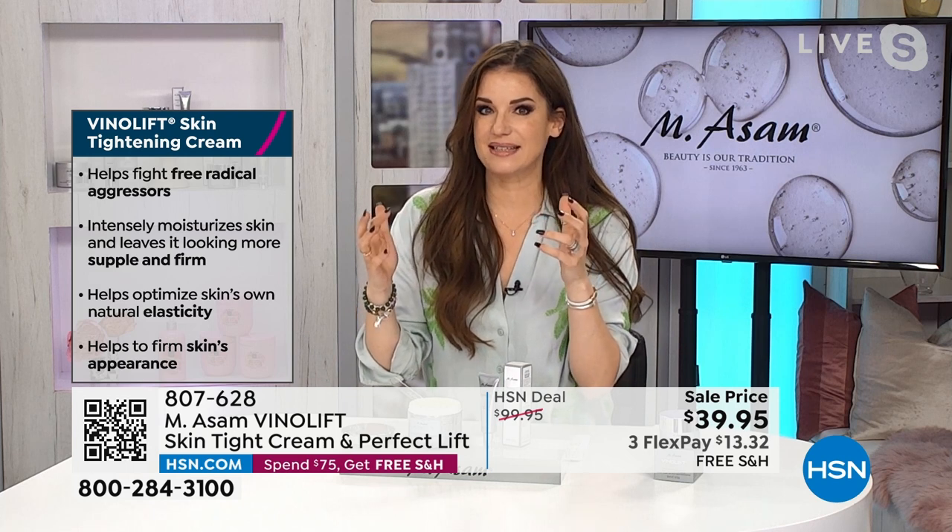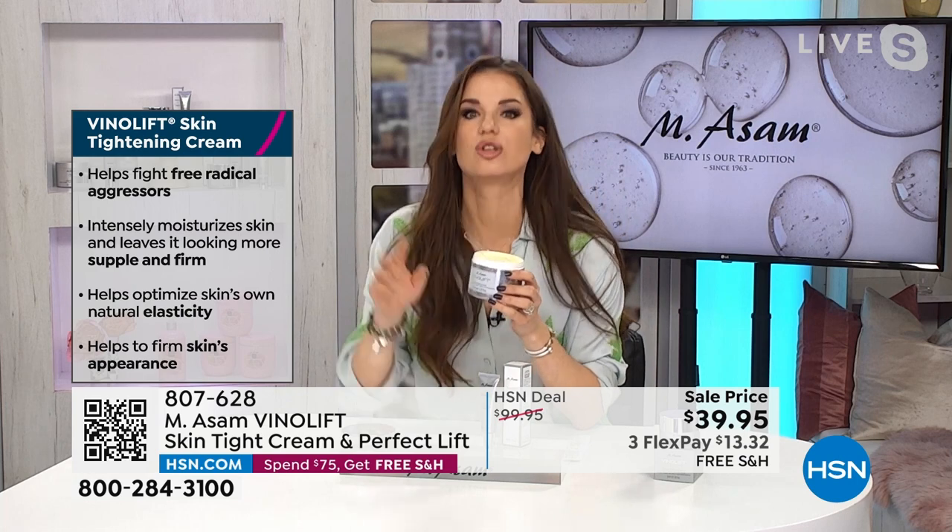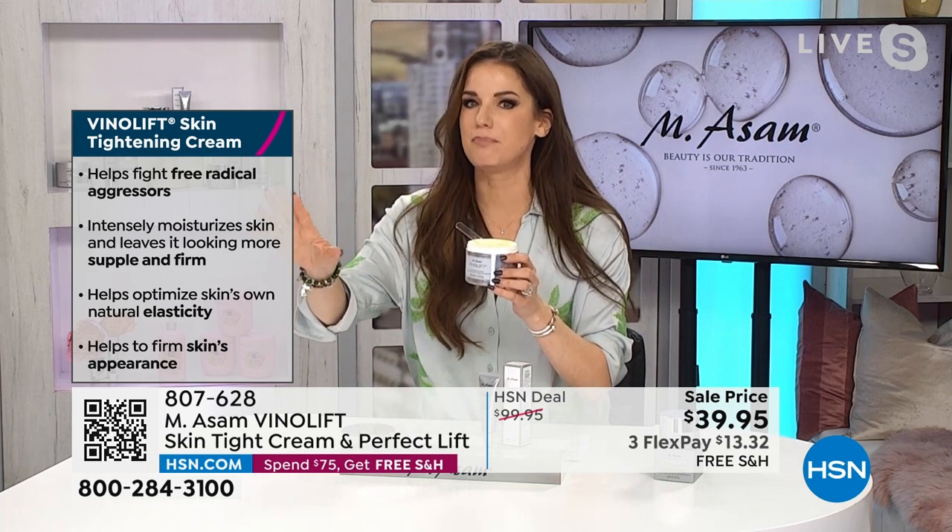Cindy told us last time she did a facial and the lady said, 'You have no problems with elasticity.' This is a cream for us women over 40, over 50, over 60, who need just a little bit more. And this is the perfect lift — because you get not only the cream in the set, but also the instant lifting effect. You apply it, wait 90 seconds, and — beautiful! Instantly, wrinkles are gone.